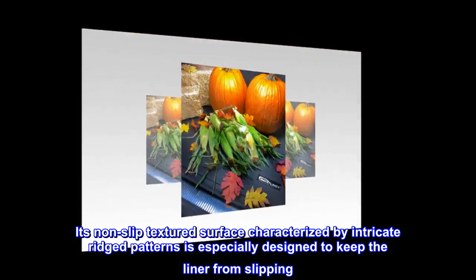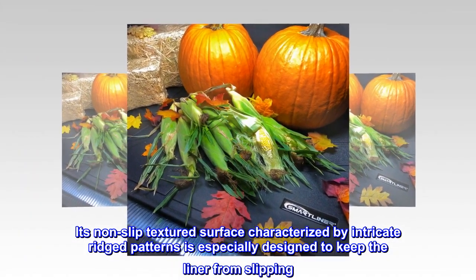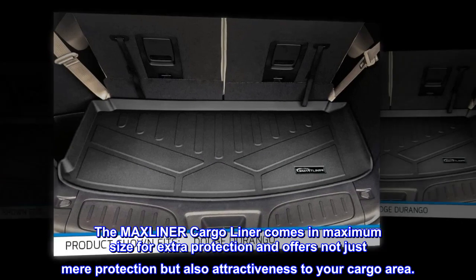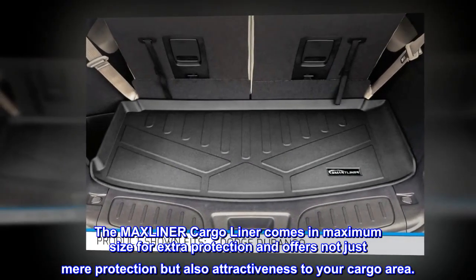Its non-slip textured surface, characterized by intricate ridged patterns, is especially designed to keep the liner from slipping. The Max Liner Cargo Liner comes in maximum size for extra protection and offers not just mere protection but also attractiveness to your cargo area.